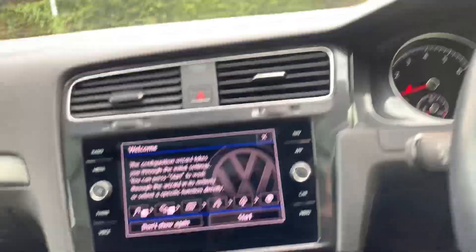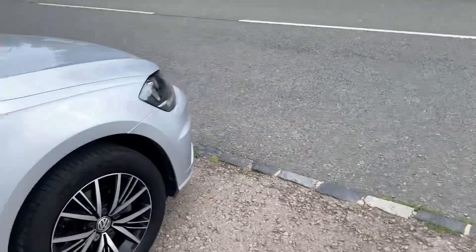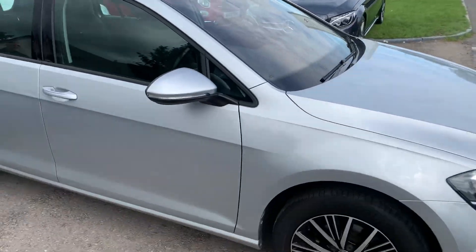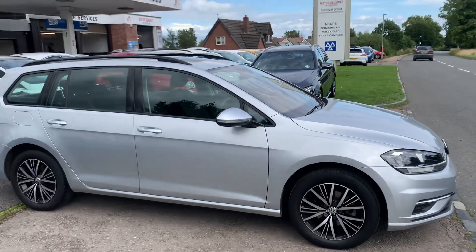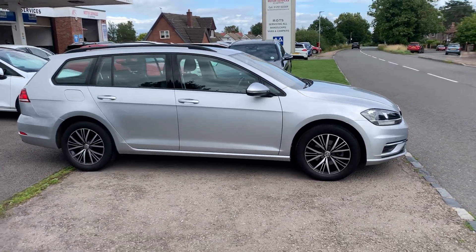So in beautiful condition. If you require any more details, please give us a call — you can pop down if you'd like to take it out for a test drive. Low rate finance available, zero pound deposit, great part-exchange prices given. Thank you very much for watching, we'll hopefully see you soon. Goodbye.